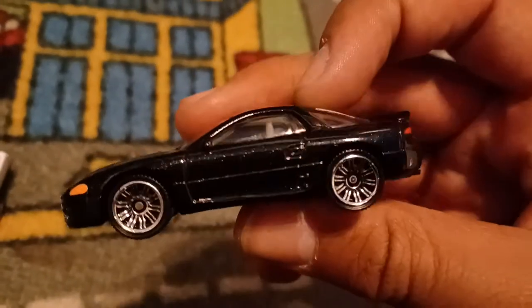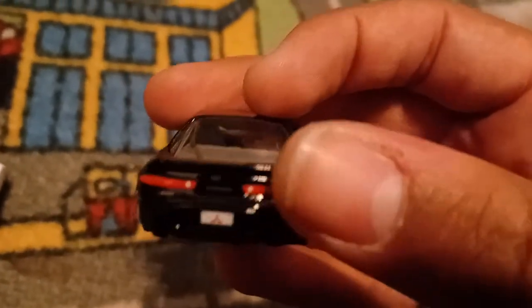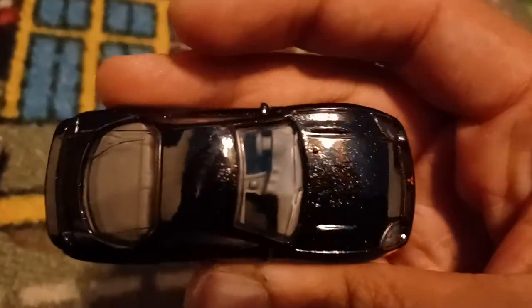Front — there's the Mitsubishi logo. Driver's side. The rear has taillight tampos right there, it says 3000 GT, and there's a Mitsubishi logo on the plate. Passenger side, and roof.